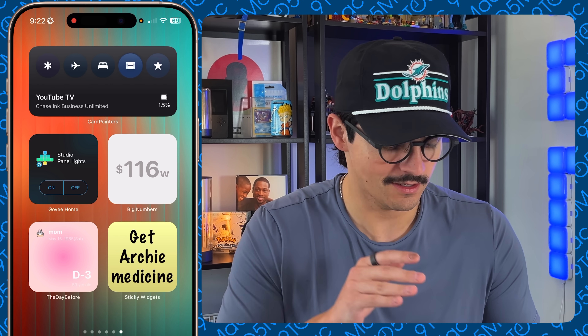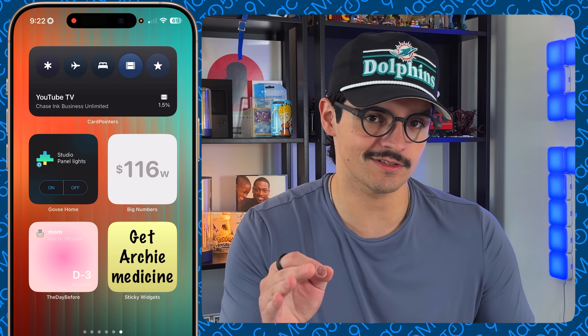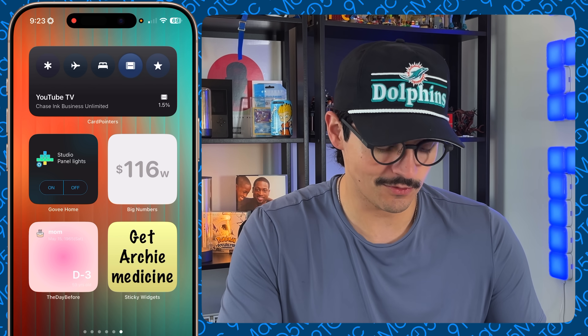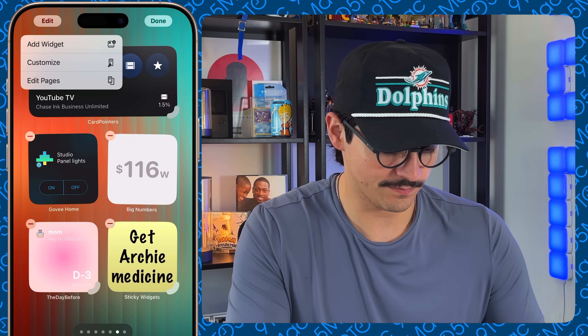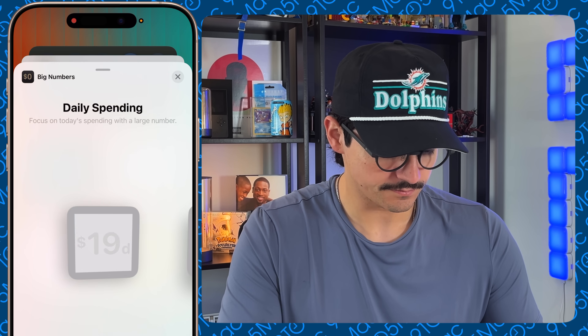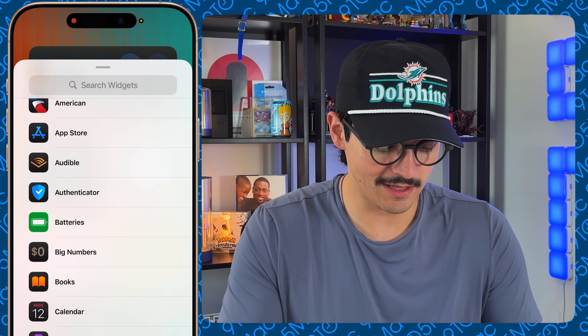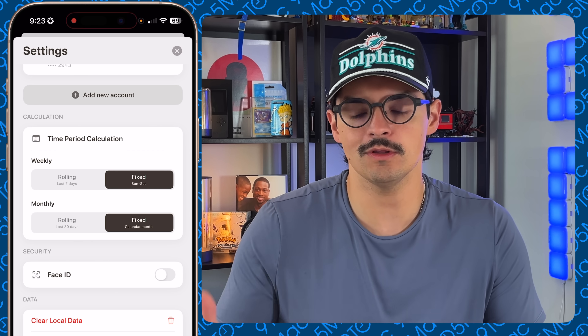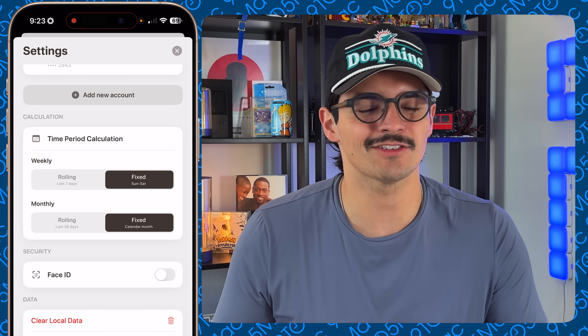In a similar finance-budgeting vein, I recently reviewed an app called Big Numbers on 9to5Mac — link in the description. It's very simple: three numbers showing how much you spent today, in the last week, and in the last month. It has matching widgets for daily, weekly, and monthly spending. Every time a transaction happens on a linked credit card, the widget updates. You can tap in to see totals, and set time periods as rolling 30-day periods or fixed monthly periods like starting May 1st. Very simple, highly recommend — I believe it's free for a trial period.